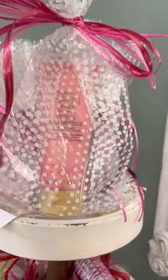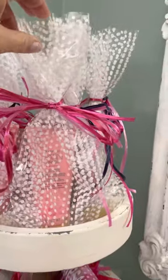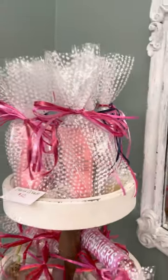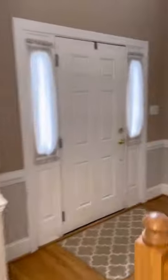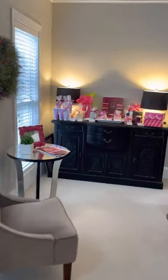I've still got about five or six of these pomegranate scented hand creams for $12, and a few of the fragrance-free as well. Now I'm going to take you over to my office and show you the rest of what I've got.